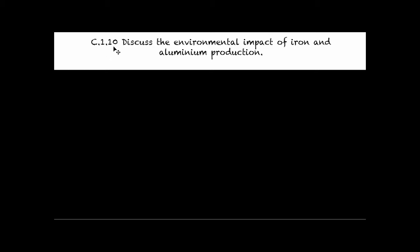Welcome to C.1.10. Today we're going to discuss the environmental impact of iron and aluminum production.